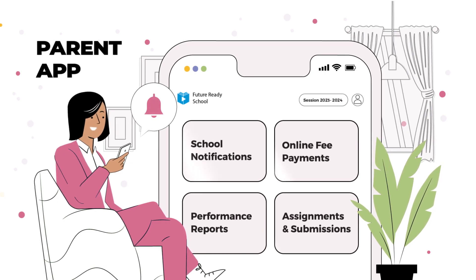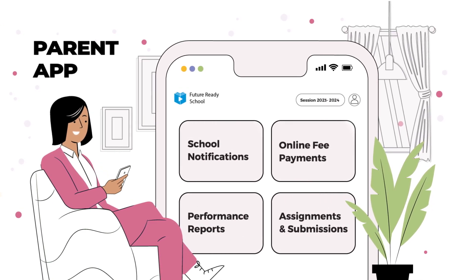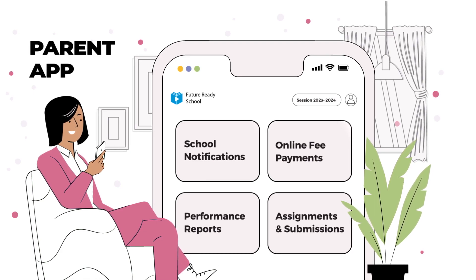Parents feel involved with automated reports, real-time communication and round-the-clock access to their child's progress.